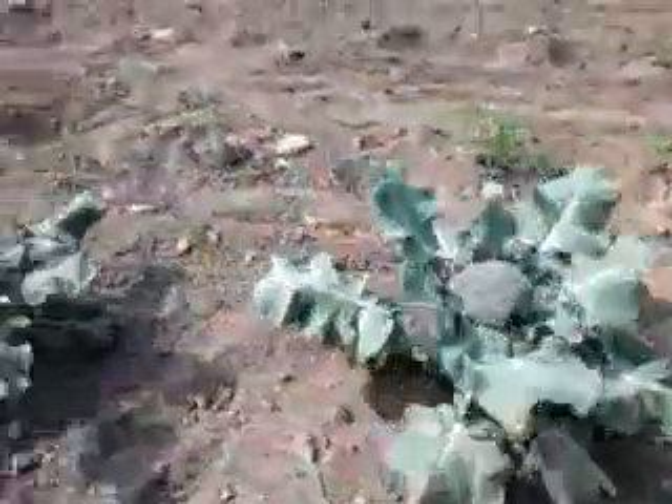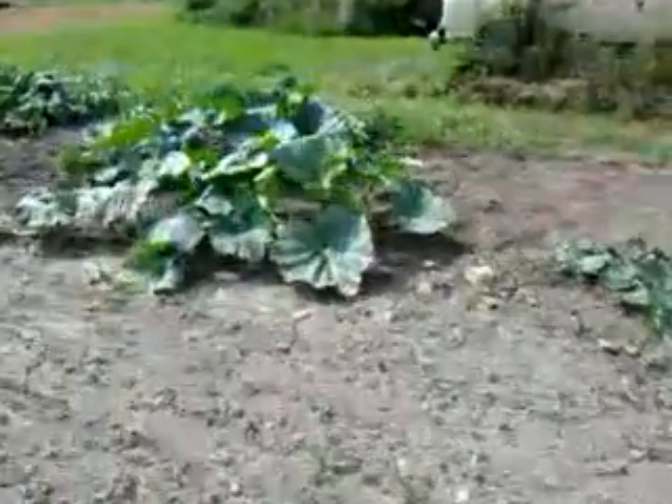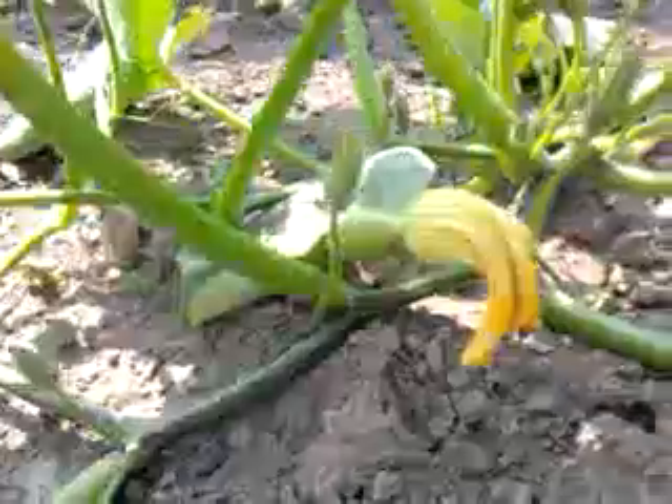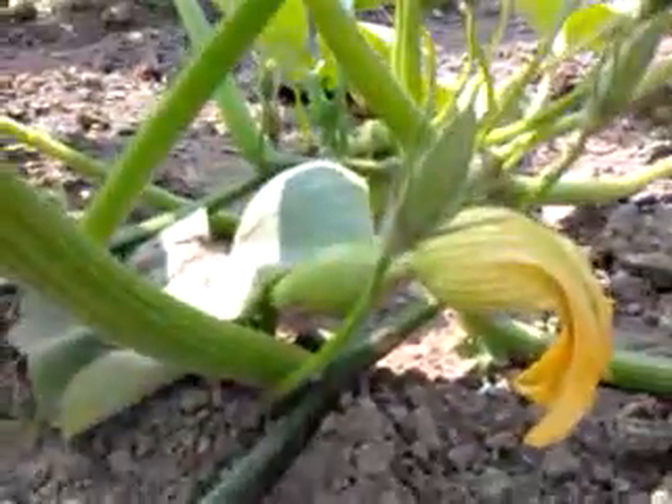As we move along you can see some of the smaller tomatoes — these were all started indoors, taken care of very well. And over here, see some more squashes. Here's a nice blossom — that one's starting right there. You can see it — that's a yellow squash, they're starting to form up.